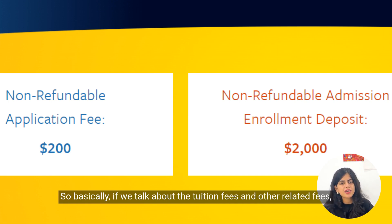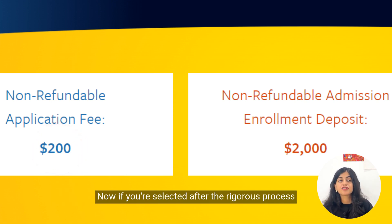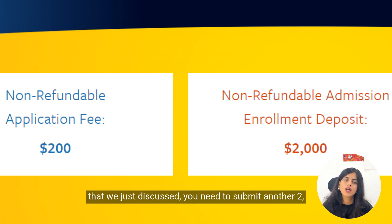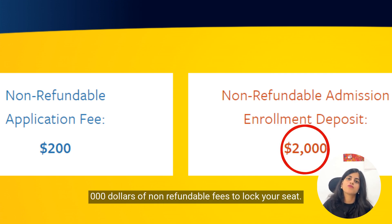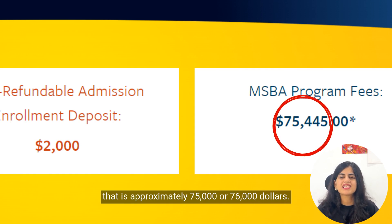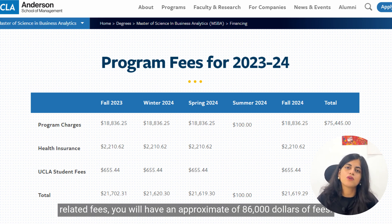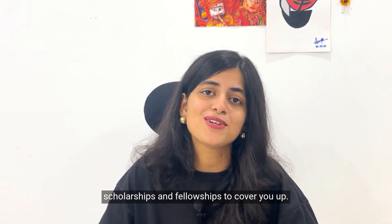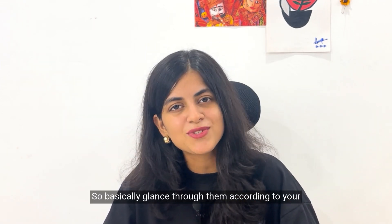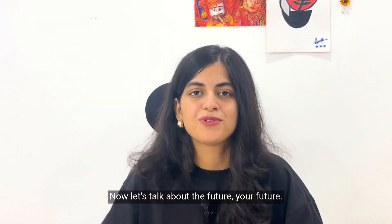The UCLA MSBA program is a significant investment. First, you need to submit a $200 non-refundable application fee. If selected, you pay another $2,000 non-refundable fee to lock your seat. Tuition fees are approximately $75,000–$76,000. Coupled with health insurance and other student-related fees, the total comes to approximately $86,000. Don't worry — there are numerous scholarships and fellowships available, so glance through them according to your requirements and hit submit.